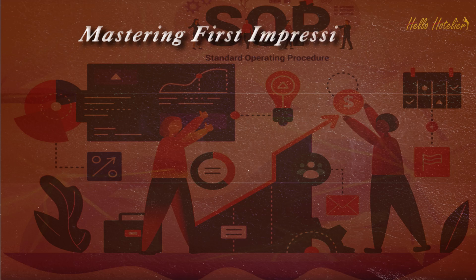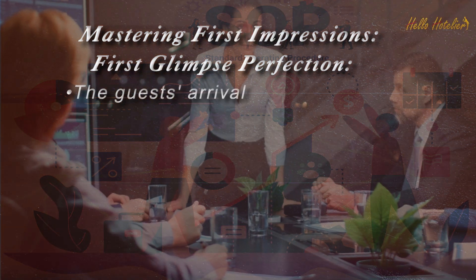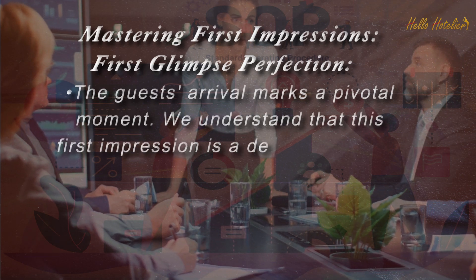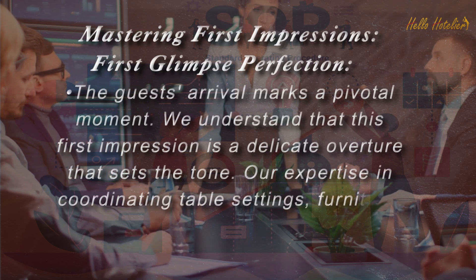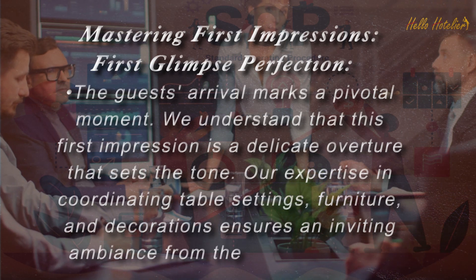Mastering First Impressions — First Glimpse Perfection. The guest's arrival marks a pivotal moment. We understand that this first impression is a delicate overture that sets the tone. Our expertise in coordinating table settings, furniture, and decorations ensures an inviting ambience from the very beginning.